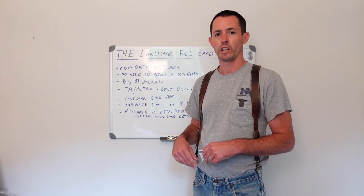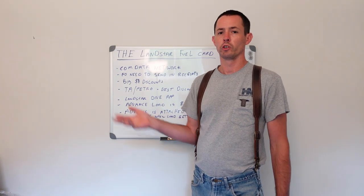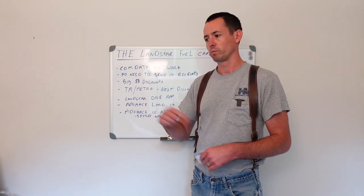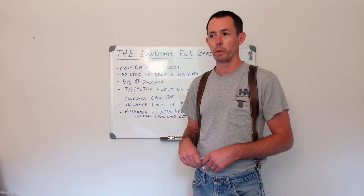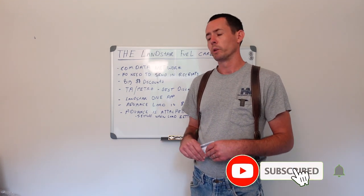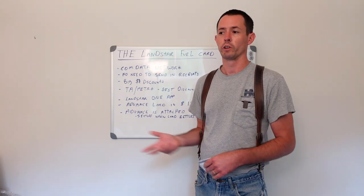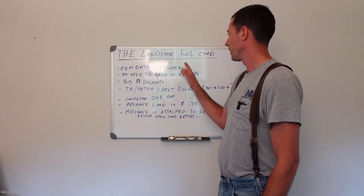It takes about two weeks for your direct deposit to kick in. You use the ComData Fleet Advance mobile app to do direct deposits into your bank account, or you can write yourself a ComData check and deposit it through mobile banking. I believe writing yourself a check is free, but direct deposit costs a dollar each time.